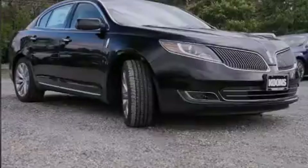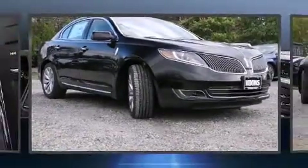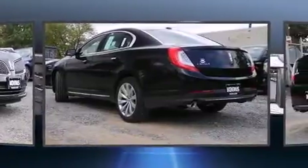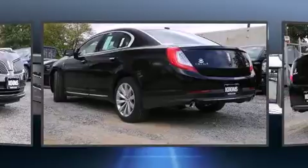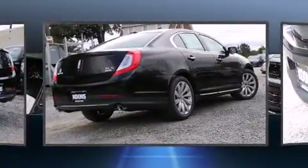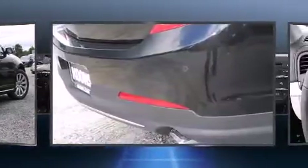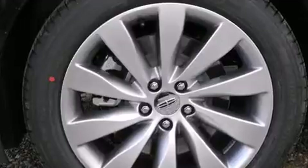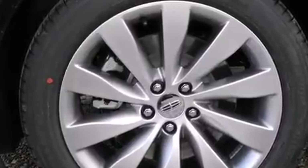Introducing the 2014 Lincoln MKS. This four-door, five-passenger sedan is ready to drive off the showroom floor. A 3.7-liter V6 engine pairs with a sophisticated six-speed automatic transmission, and for added security, Dynamic Stability Control supplements the drivetrain. All-wheel drive keeps this model firmly attached to the road surface.